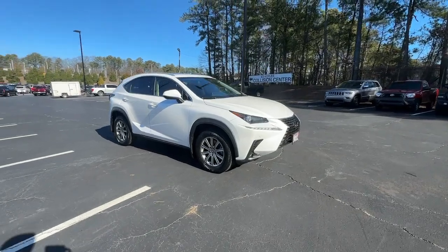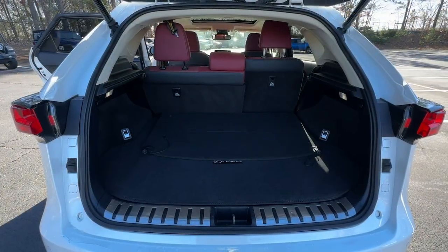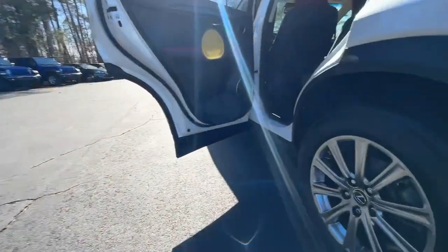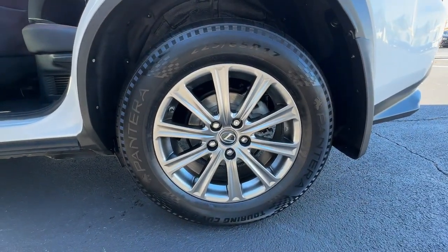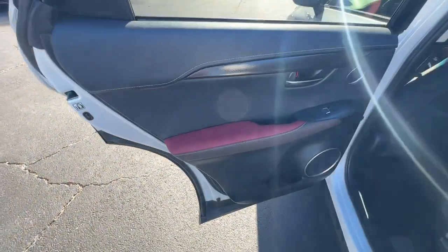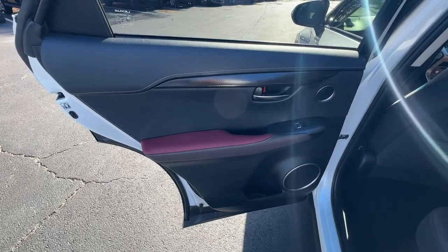These are just some of the great options this vehicle comes with: pre-collision system, backup camera, power passenger seat, lane-keeping assist, premium sound system, heated mirrors, fog lamps, satellite radio, keyless start, adaptive cruise control.